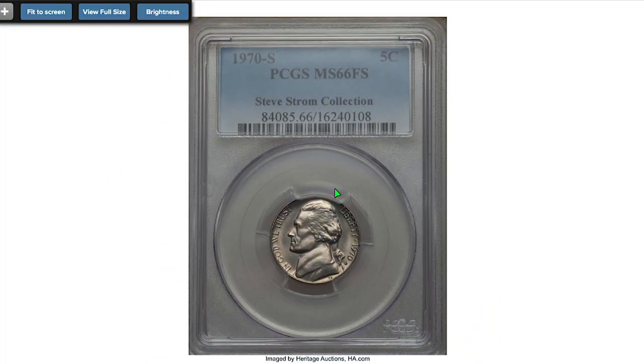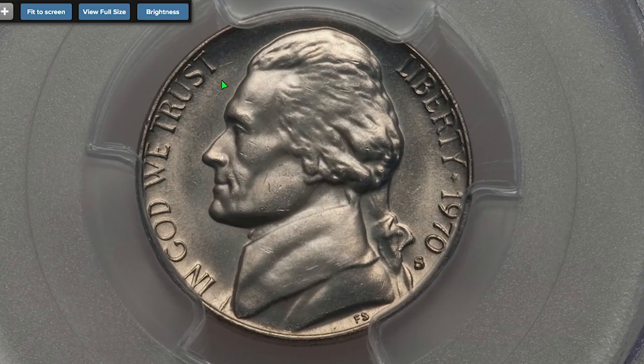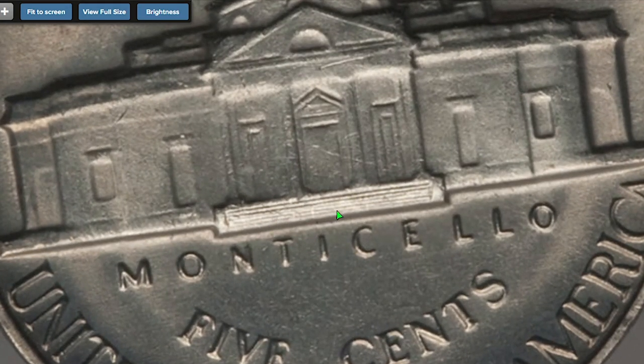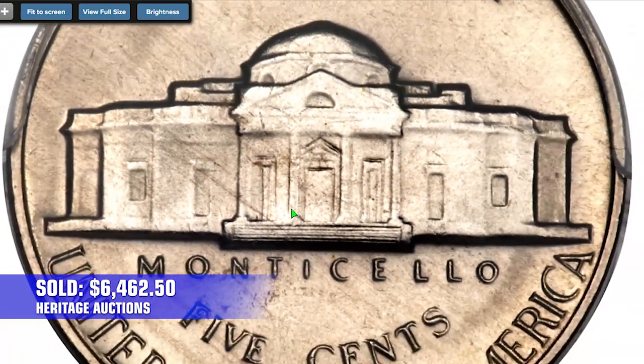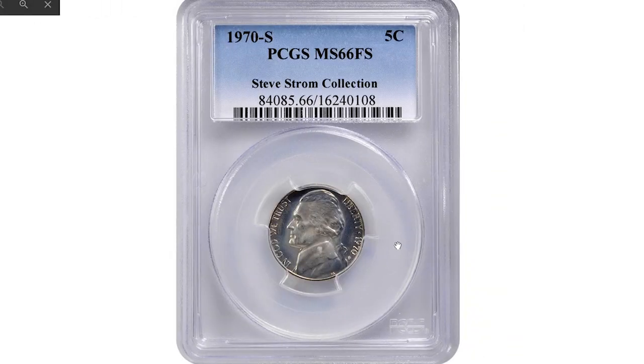This is a 1970-S nickel at MS66 with Full Steps from the Steve Strong collection. This premium gem is tied with others as the finest Full Steps example at PCGS. The steps are completely delineated and the satiny surfaces are beautifully preserved, with hints of nickel-gold toning gracing each side. It sold for $6,462.50 in 2016 at Heritage Auctions.